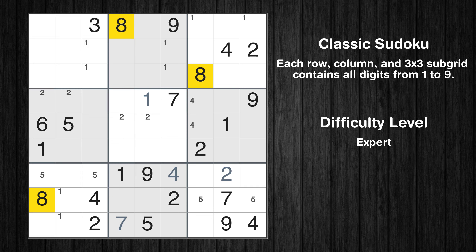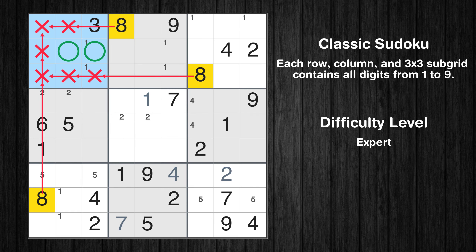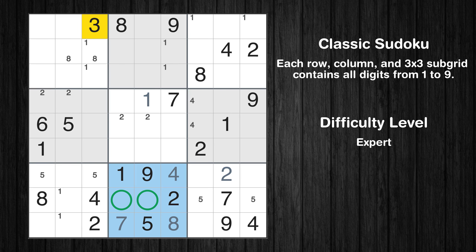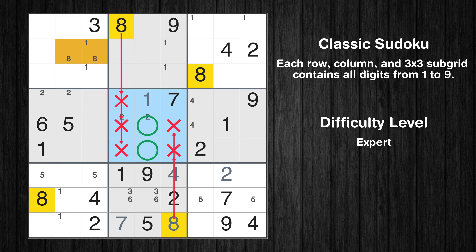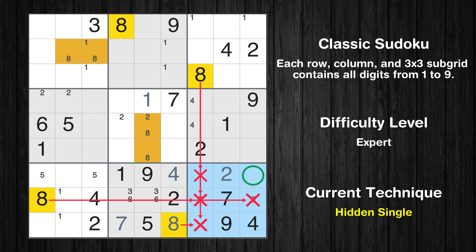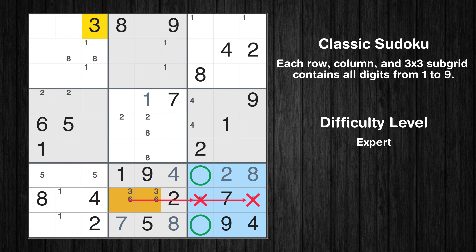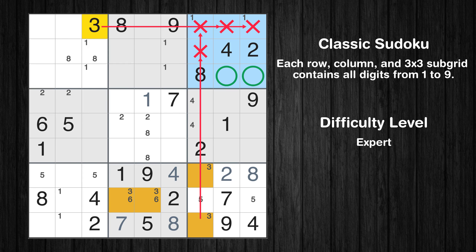Let's move to number 8. Only two positions left in the first box where value 8 can be placed. In the eighth block, the number 8 can be directly placed. Only two positions left in the eighth box where value 3 can be placed. In the ninth block, the number 8 can be directly placed. Only two positions left in the ninth box where value 3 can be placed. Only two positions left in the third box where value 3 can be placed.